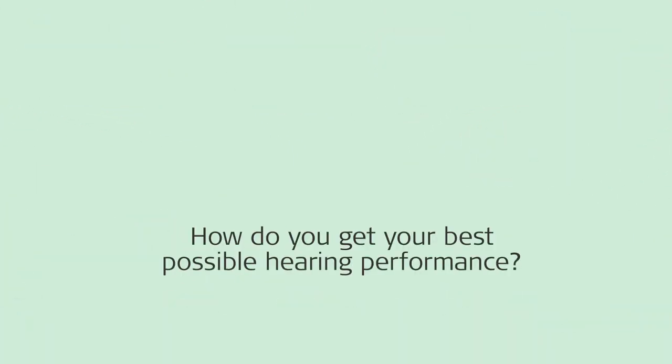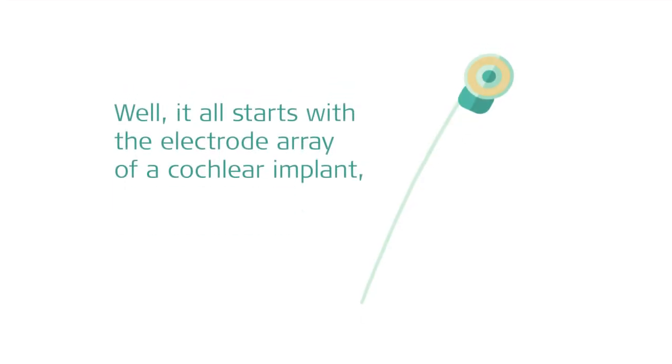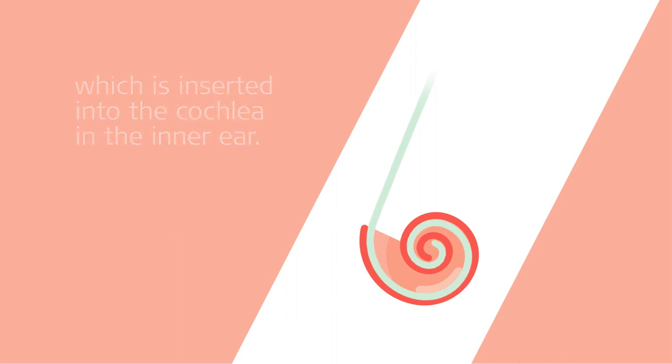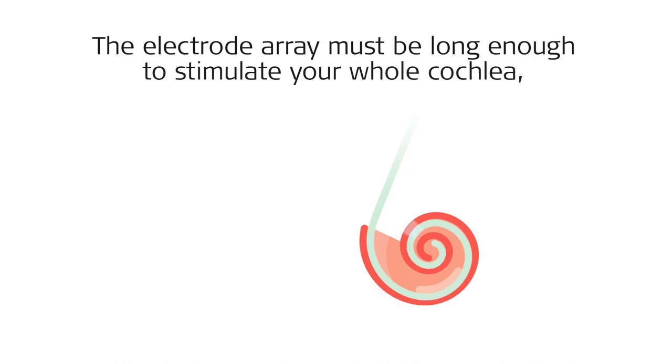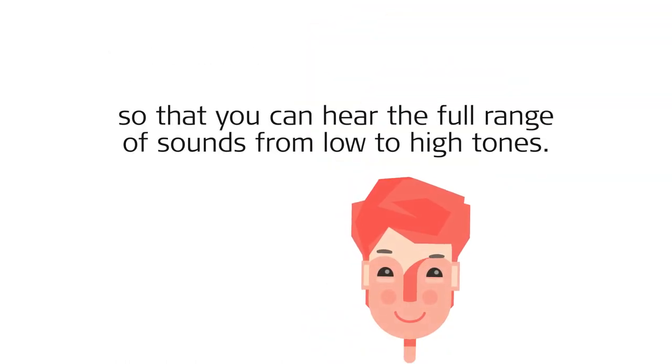How do you get your best possible hearing performance? Well, it all starts with the electrode array of a cochlear implant, which is inserted into the cochlea in the inner ear. The electrode array must be long enough to stimulate your whole cochlea, so that you can hear the full range of sounds, from low to high tones.